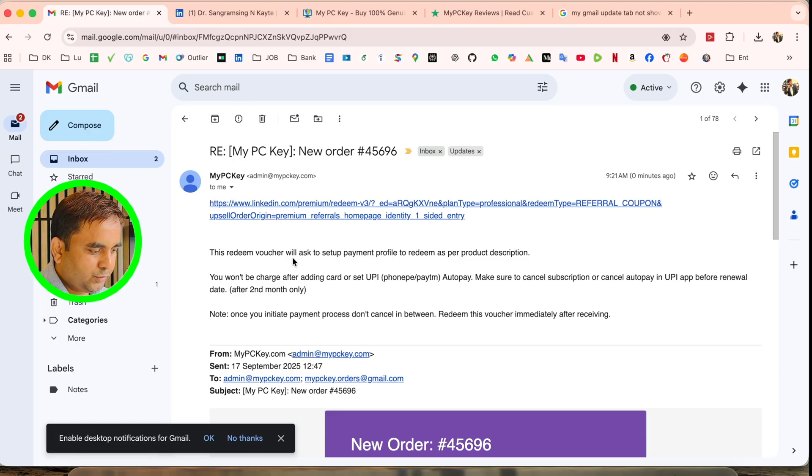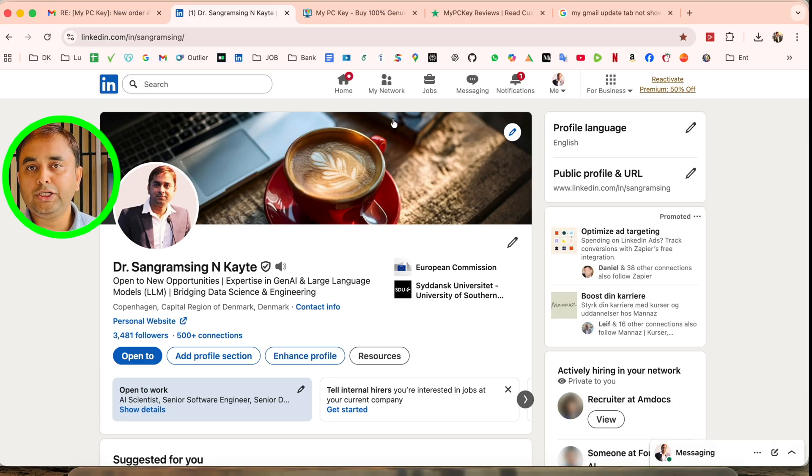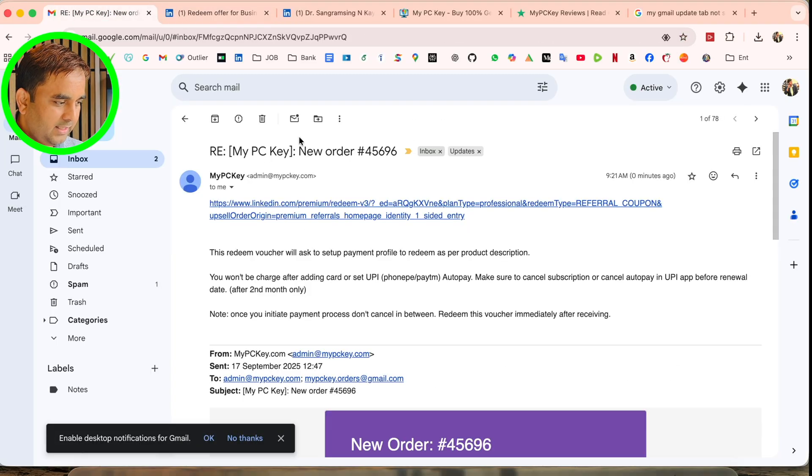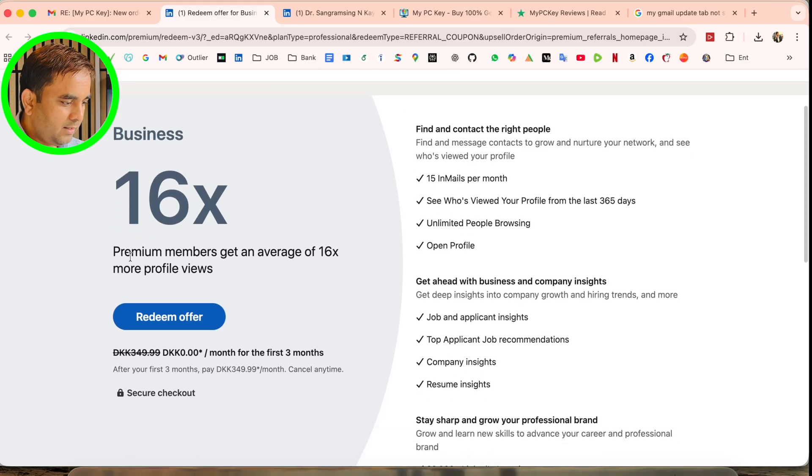I receive the redeem voucher email. The voucher will ask you to set up your profile and redeem as per the description. Make sure you are logged in to your LinkedIn account before clicking this redeem link. After clicking the link, a page appears with 'Try Premium Now.'